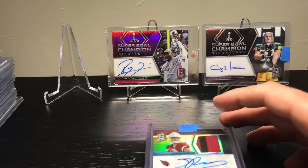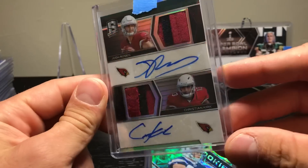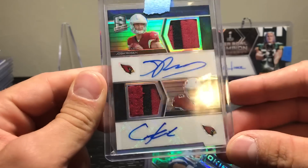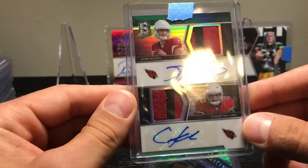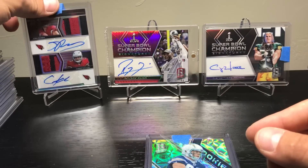Alright, I'm going to kind of ruin one of the surprises here — I hit this sweet dual patch auto: Rosen and Kirk, numbered to 25. I was freaking out — that was pretty sweet.